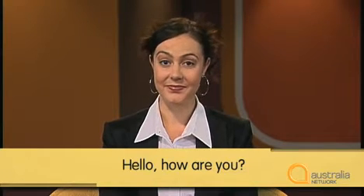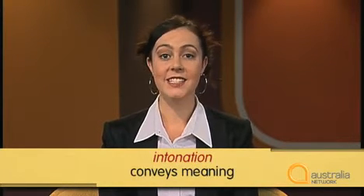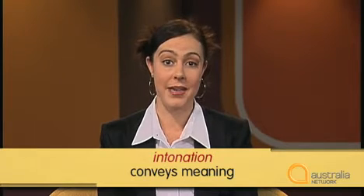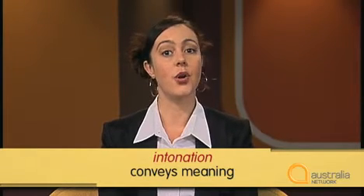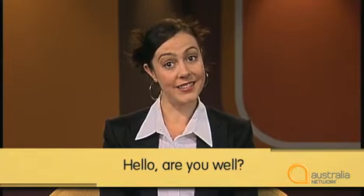Someone can sound happy or sound sad. Hello, how are you? Hello, how are you? Intonation also conveys meaning. It lets the listener know whether something is a question or a statement, or it can indicate different levels of certainty or uncertainty. Hello, are you well? Hello, are you well?